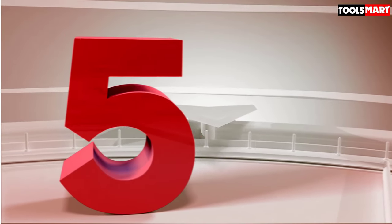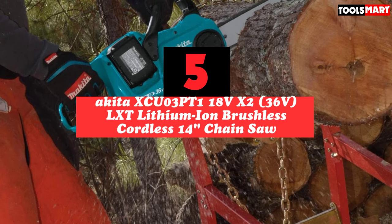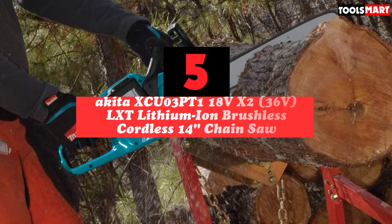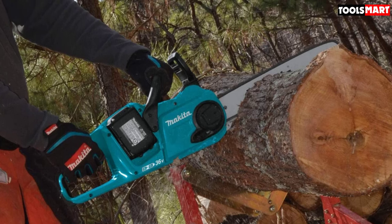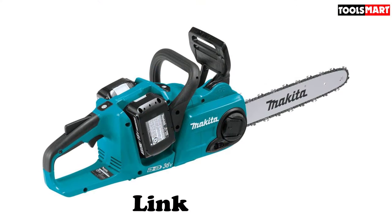The 5th product on our list is the Makita XCU-3PT118VX2 LXT Lithium-Ion Brushless Cordless 14-inch Chainsaw. This lightweight, battery-operated saw packed a ton of power. Even better, it was available in a kit with 4 batteries that kept us going through the entire testing process without having to pause to allow anything to charge.